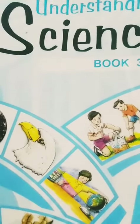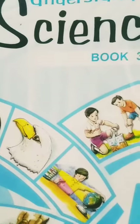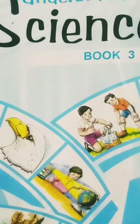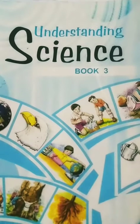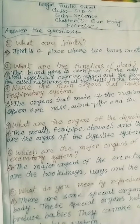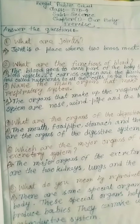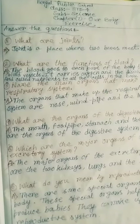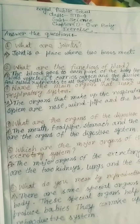Hello my dear students, good morning! How are you? I hope you all are fine and stay safe at home. Students, welcome to your online class of science. Today I will take your Understanding Science Book 3. Let's start. Today I will teach you some exercises from our body chapter. Students, look at your lesson and listen to me carefully.